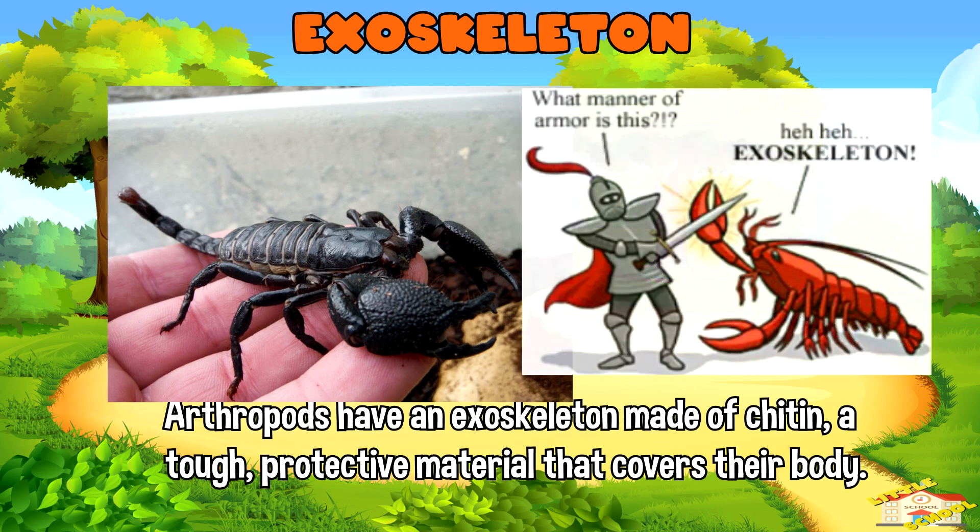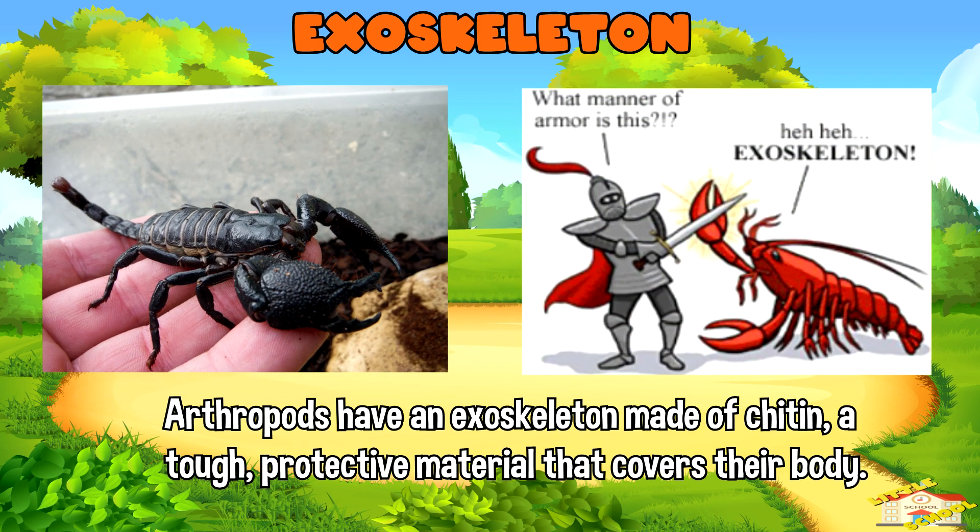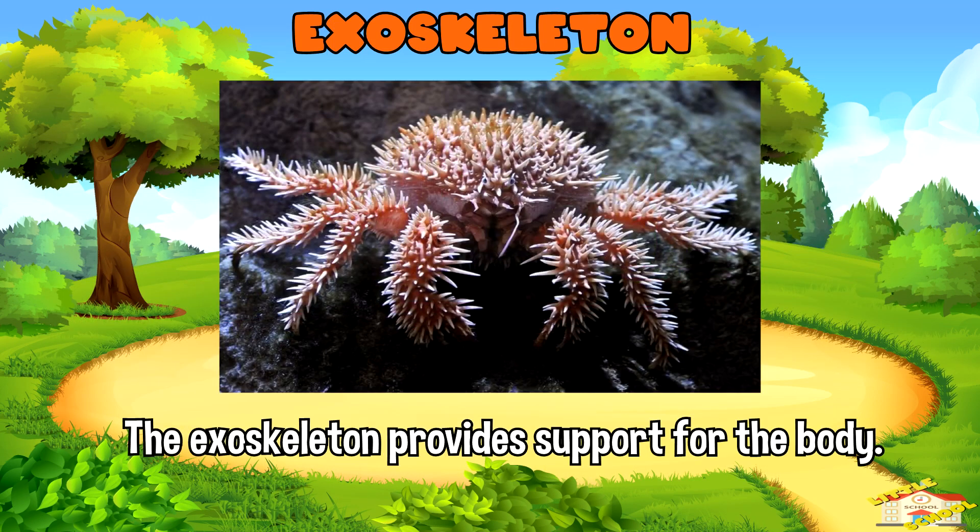Exoskeleton: Arthropods have an exoskeleton made of chitin, a tough protective material that covers their body. The exoskeleton provides support for the body and protects the arthropod from predators and the environment.